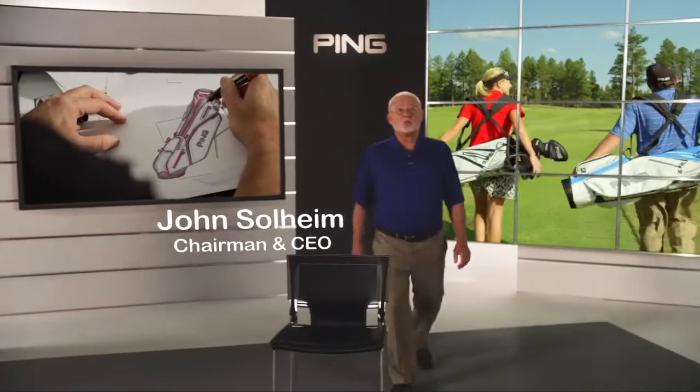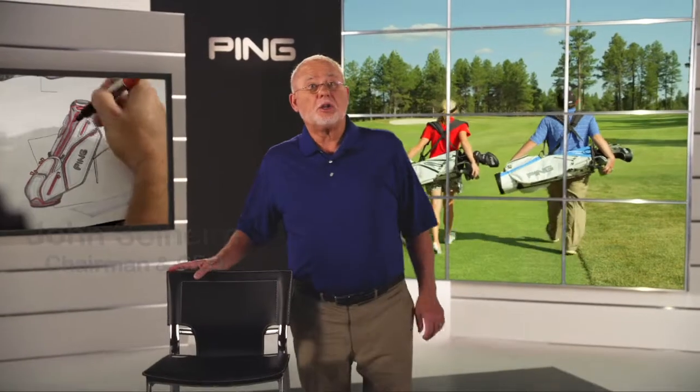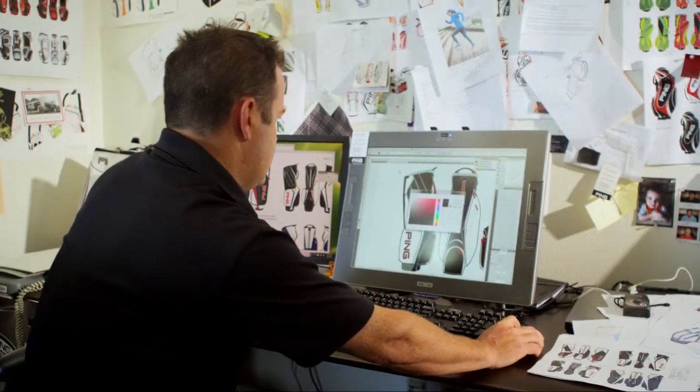At Ping, we set ourselves apart by bringing quality, innovation, and performance to every product we make, whether it's golf clubs or golf bags. When engineering golf bags, we look at every aspect of the bag with the goal of improving function and performance.